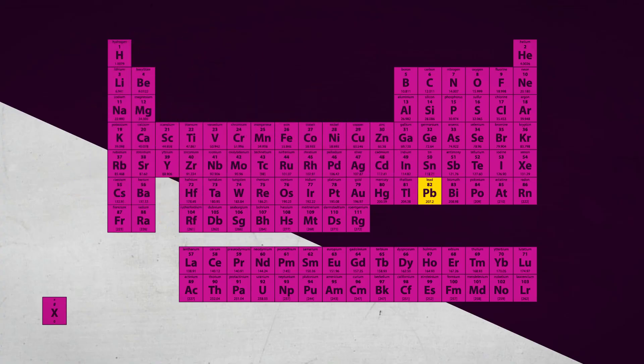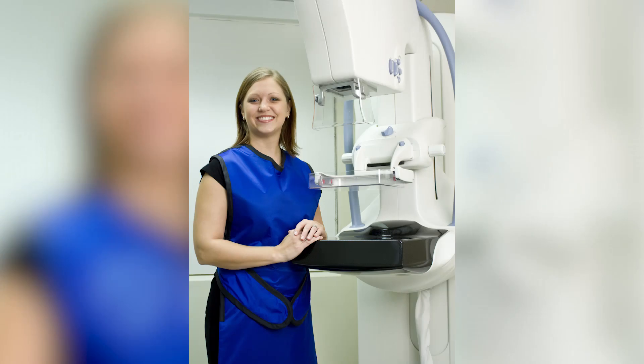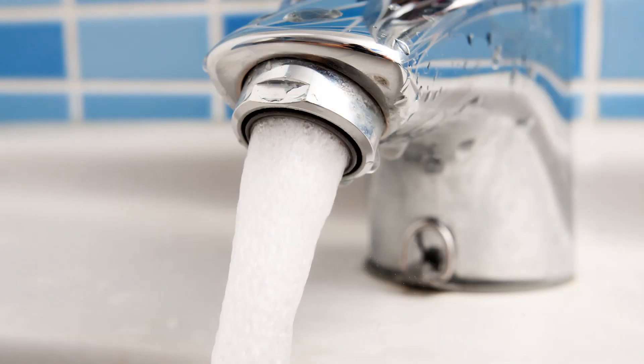You may be wondering, what's the problem with lead? Lead is a soft, silvery, heavy metal. It's atomic number 82 on the periodic table of the elements. Lead is used in batteries, x-ray protective vests, and historically for piping.